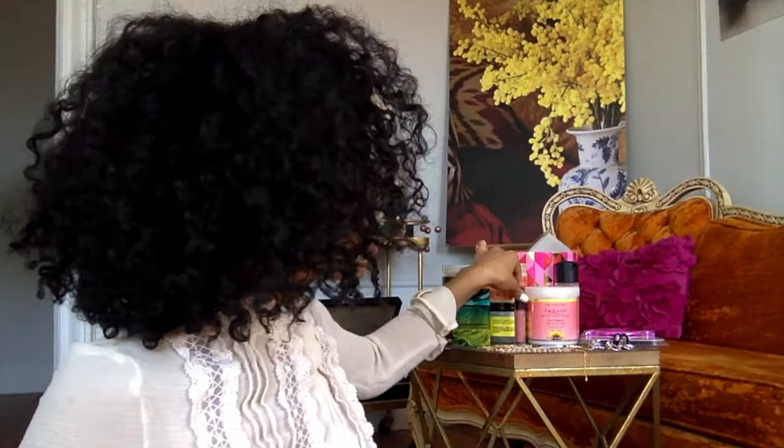This lip gloss I have on right now is from MAC — it's a Lip Glass and it's called Candy Box. I just got this. If you don't know, MAC has a program called Back to Mac — you can bring back six empty containers and get your choice of either a lipstick or a Lip Glass. I wanted something springy, light, and pinky.